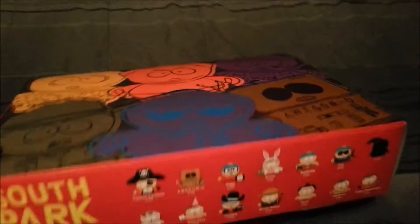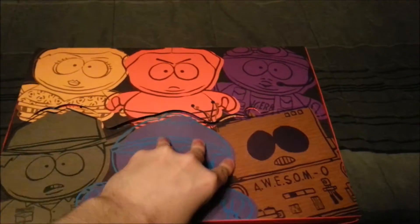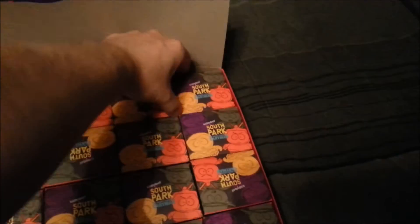Hey guys, CheesyPoof here, and we're going to be showing the next edition of the South Park Mini Faces of Cartman Openings by Kidrobot. So, we're totally just going to open this box right here, and we'll pick this one in the corner because it seems pretty cute. Let's see who we end up getting, guys.